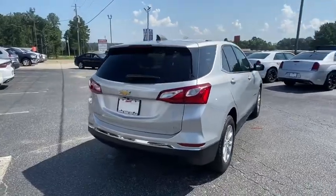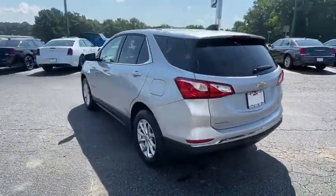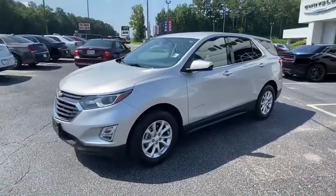This vehicle has less than 8,000 miles. Here are some of this vehicle's great options: keyless entry, backup camera, steering wheel audio control, stability control, traction control, anti-lock braking system.